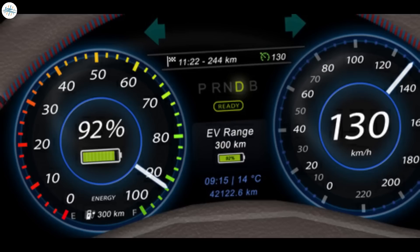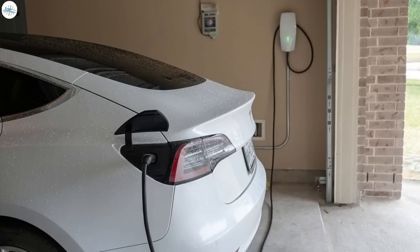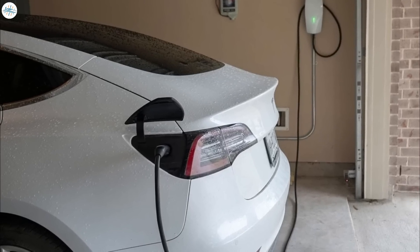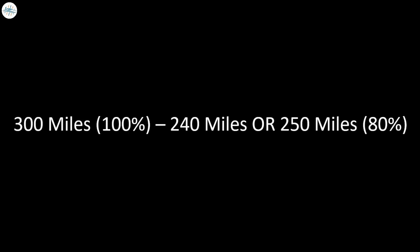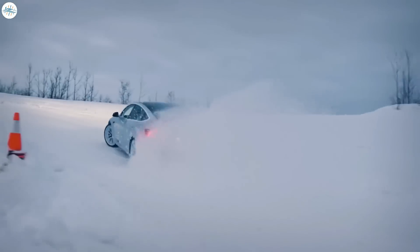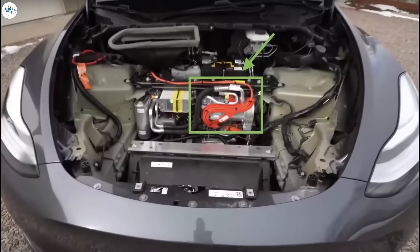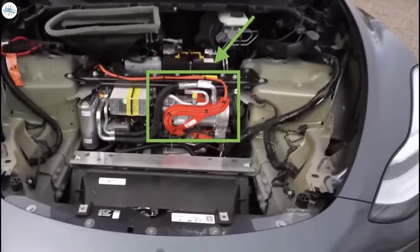The second thing holding back EV adoption is the range of an electric vehicle. Tesla has plenty of range for most people, but for daily use you should only charge your EV to around 80%, so a 300-mile range EV should be treated more like a 240 to 250-mile range EV. Also, in really cold weather there's quite a range loss for an electric vehicle. The new heat pumps found in Tesla's vehicles definitely make a difference, but this is still an issue.